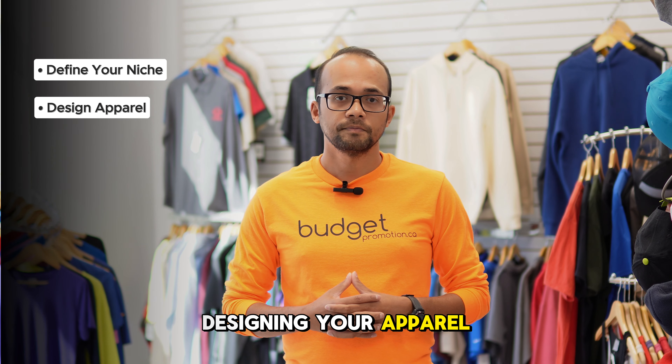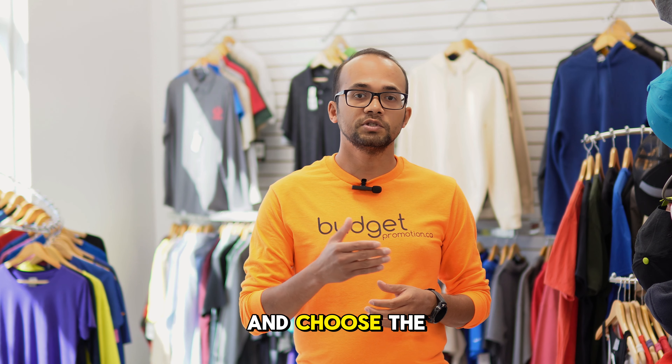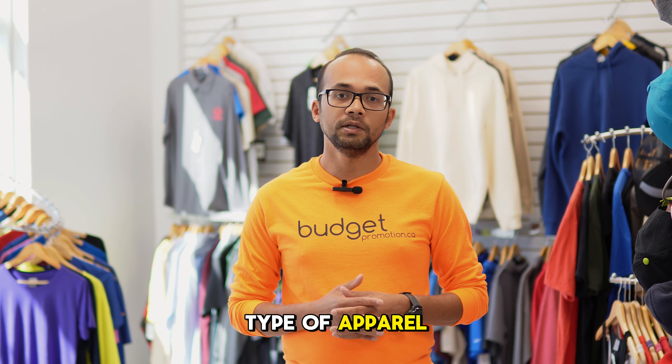Designing your apparel: create or collaborate with a designer and choose the type of apparel that you want to sell.